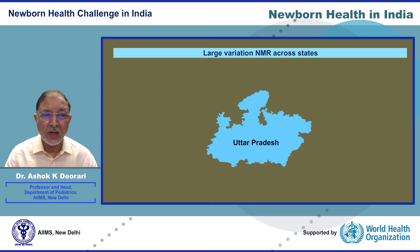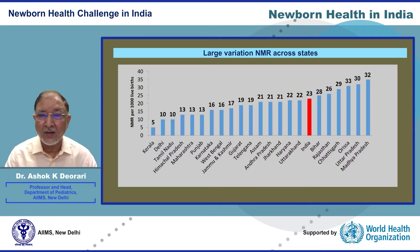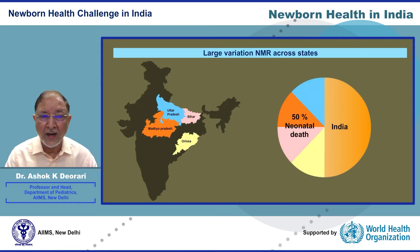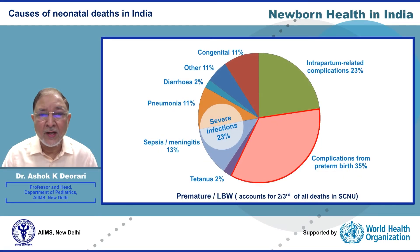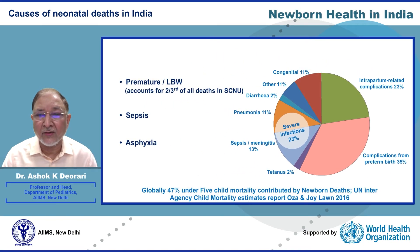The state of Uttar Pradesh alone accounts for one quarter of neonatal deaths in the country. This is followed by Bihar at 28 per thousand live births. Odisha and Madhya Pradesh together — these four states constitute nearly five lakh neonatal deaths, representing 50 percent of the burden of neonatal deaths in India. Prematurity, sepsis, and asphyxia comprise the three major causes of neonatal deaths.